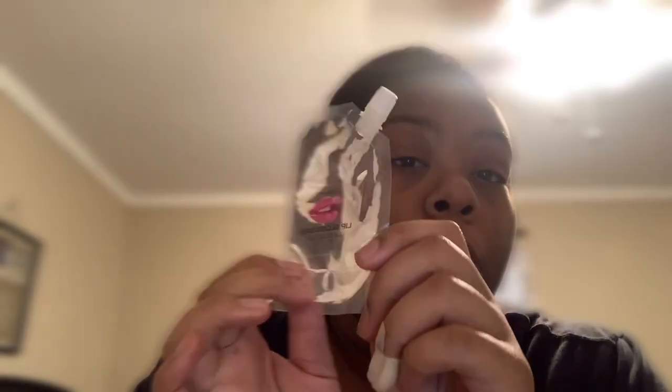The third thing you're gonna need is lip gloss base. I ordered mine from Temu, but you can get yours from KB Trading. I did try a different lip gloss base in the past and I didn't really like it, so I switched it up this time. The brand I got is Lean Mommy — I think that's how you pronounce it. I got it off of Temu.